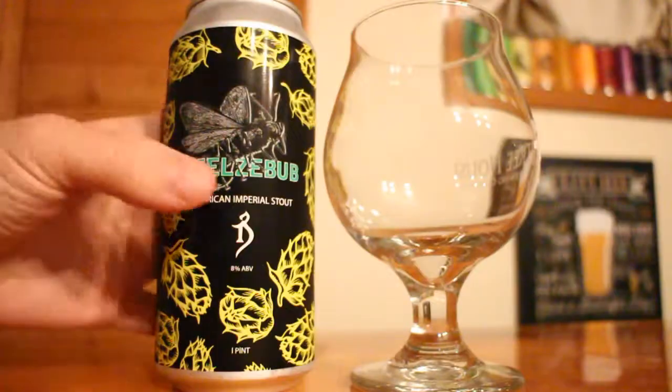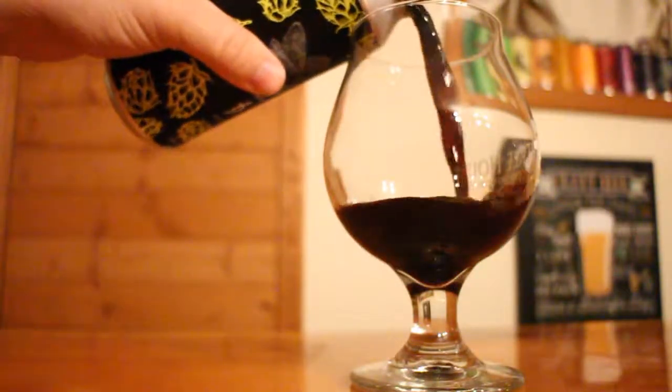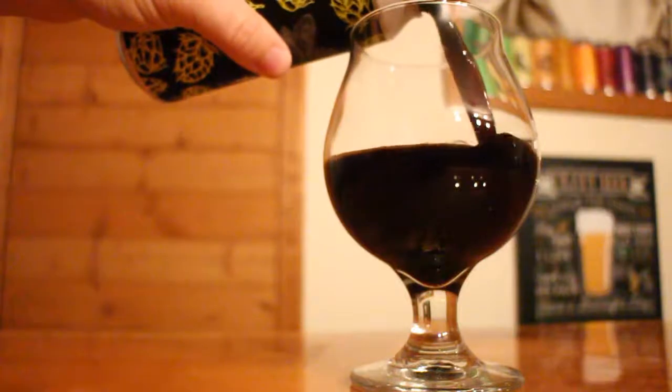Hey aficionados, Sean here, and today we're taking a look at an Imperial Stout from The Alchemist. This one is their Beelzebub. It is 8% ABV and it is an American Imperial Stout.